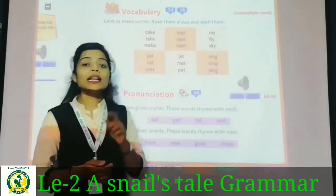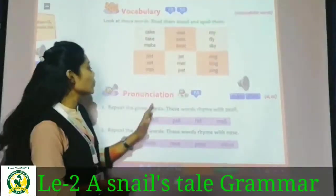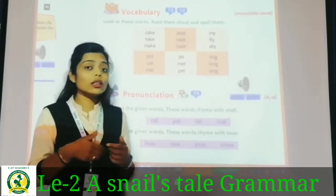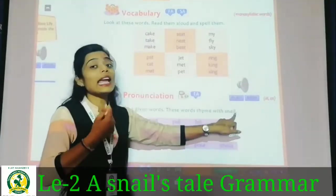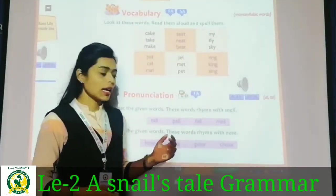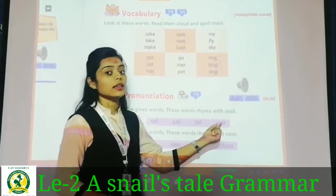Next step: pronunciation. Pronunciation was also done in lesson one with 'The Fox and the Grapes.' Here too we will do pronunciation. Pronunciation means: any word, any spelling — how do you spell it, how do you say it — that is pronunciation. So here, look — snake. With the snake sound, we find four rhyming words: snake, tei, fei, mei.